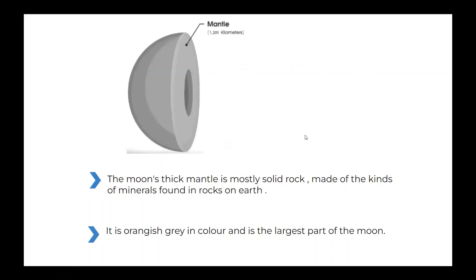The moon's mantle. The moon's thick mantle is mostly solid rock made of the kinds of minerals found in rocks on Earth. It is orangish gray in color and is the largest part of the moon.